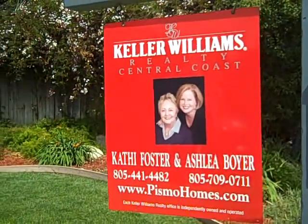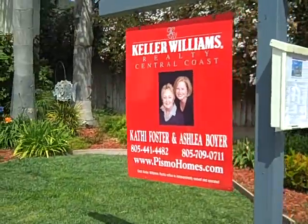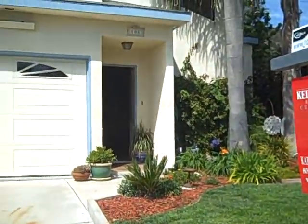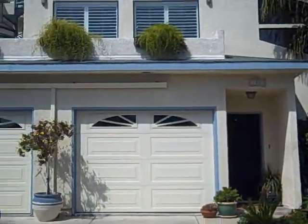Julie Waldorf, JulieWaldorf.com. Here I am in Shell Beach and Ashley and Kathy, mom and daughter team, have this beautiful home in Shell Beach listed.